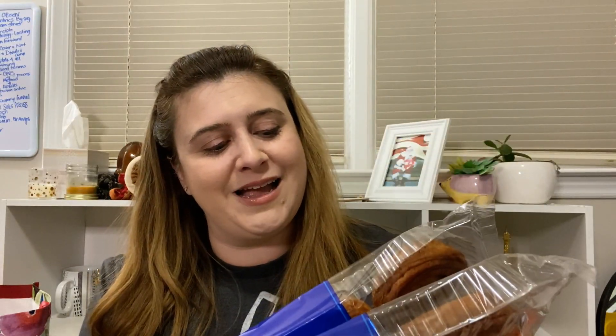Speaking of super processed, I got these Tasty Cake pecan swirls. You get six for a dollar. I didn't grow up on Tasty Cake - we were outside of Pittsburgh, and in West Virginia we're more like Hostess and Little Debbie. But I thought these looked fun for a dollar. Why not?